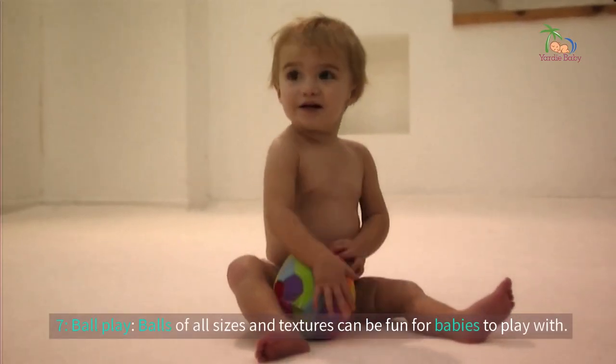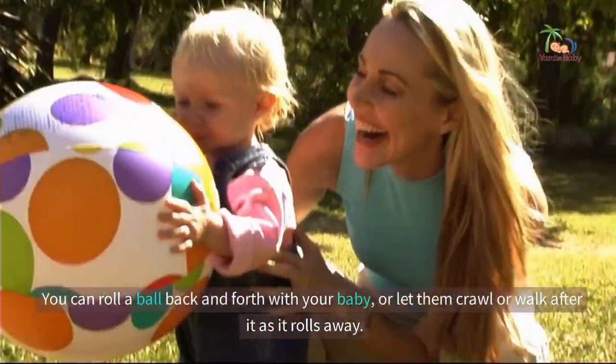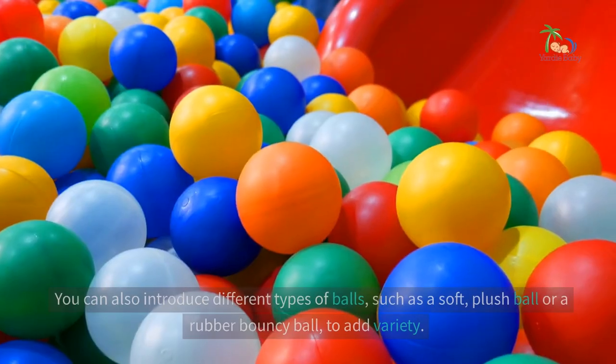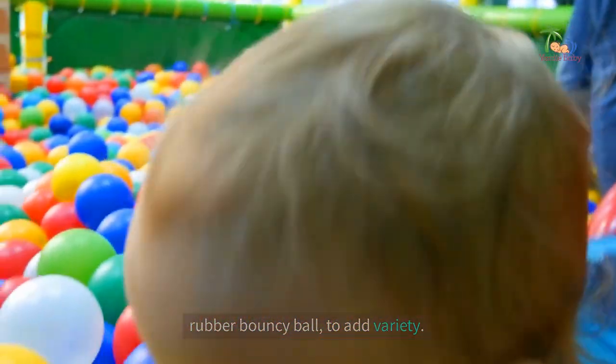7. Ball play. Balls of all sizes and textures can be fun for babies to play with. You can roll a ball back and forth with your baby, or let them crawl or walk after it as it rolls away. You can also introduce different types of balls, such as a soft plush ball or a rubber bouncy ball, to add variety.